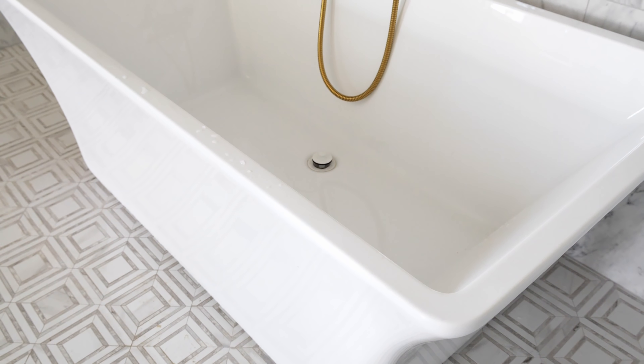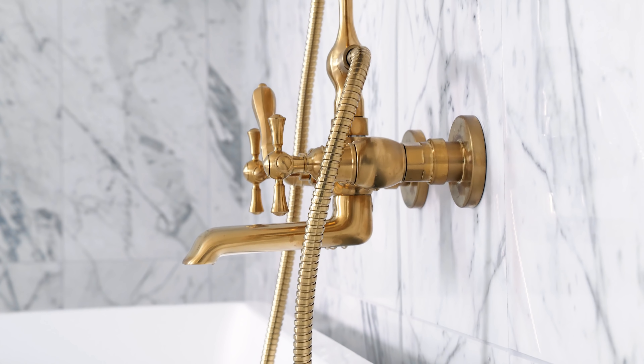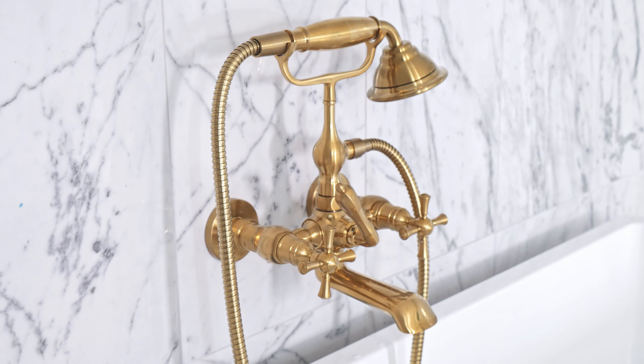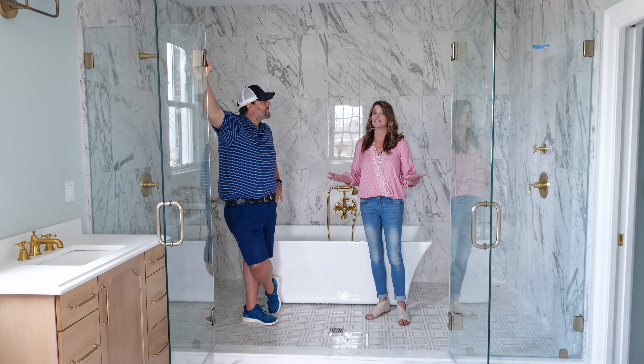I love the tub we chose — it's a little bit modern and clean. We have the brass fixtures here, which are DXV in brass, which I love. It kind of looks like an unlacquered brass, but it'll maintain its finish, which is nice.